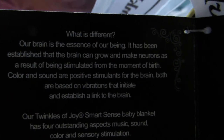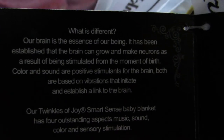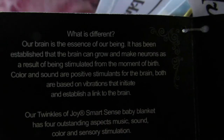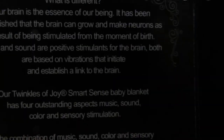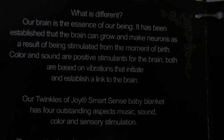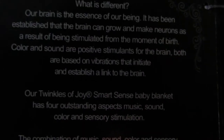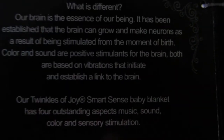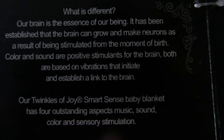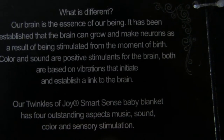What is different? Our brain is the essence of our being. It has been established that the brain can grow and make neurons as a result of being stimulated from the moment of birth. Color and sound are positive stimulants for the brain — both are based on vibrations that initiate and establish a link to the brain.